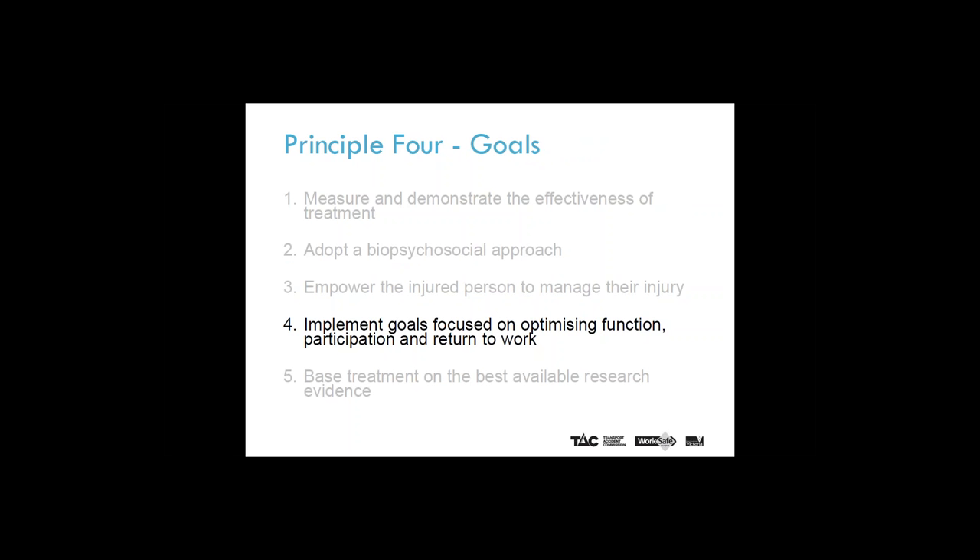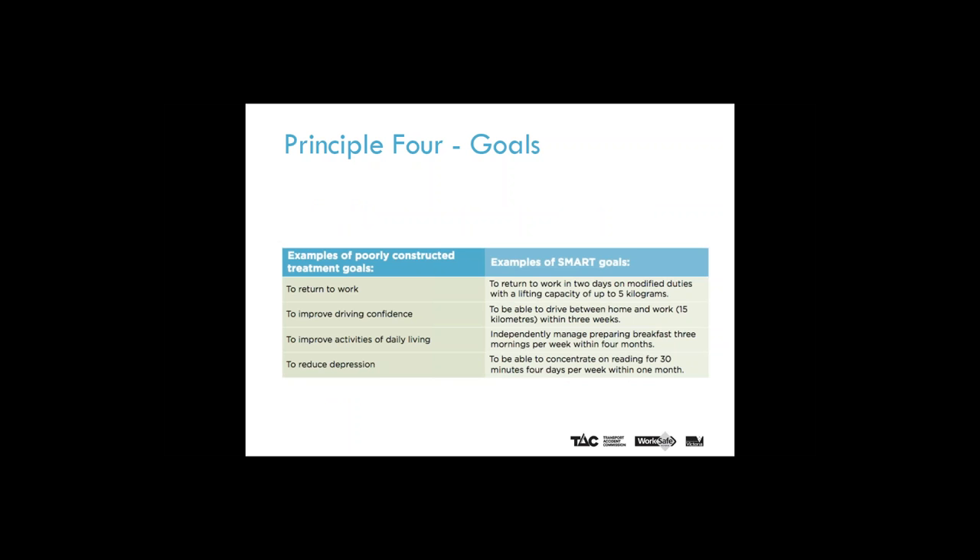Principle four: implement goals based on optimising function, participation and return to work. You will note return to work is mentioned in this principle title. Here is an example of a return to work goal directly from the clinical framework. The SMART goal notes to return to work in two days on modified duties with a lifting capacity of up to five kilograms. Focusing and encouraging return to work is clearly consistent with this principle.